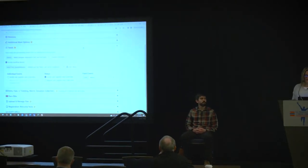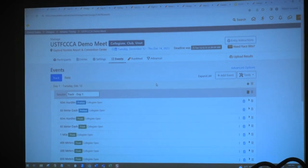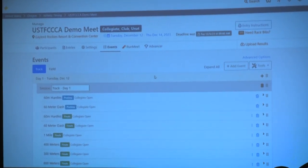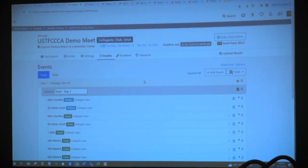On the actual setup tab, I just wanted to point out that we have a very robust list of events. You'll find everything that you would be looking for in a high school event. You can also tag events per division as well.